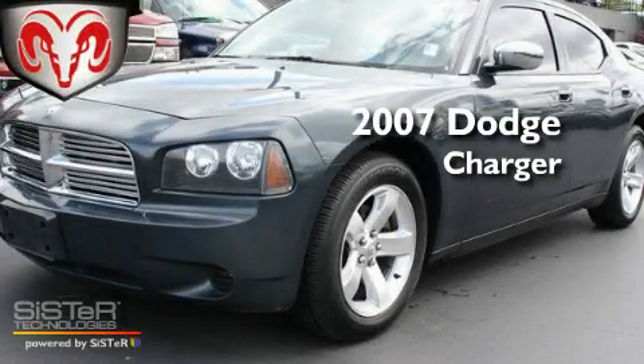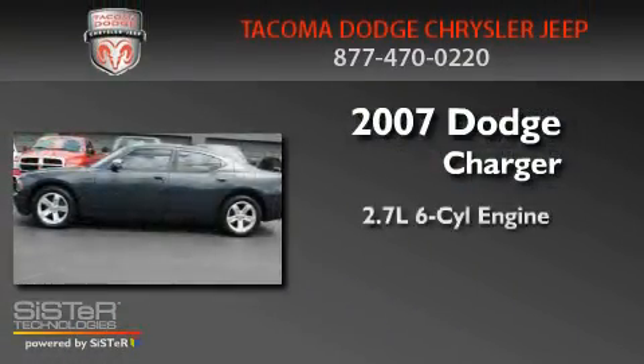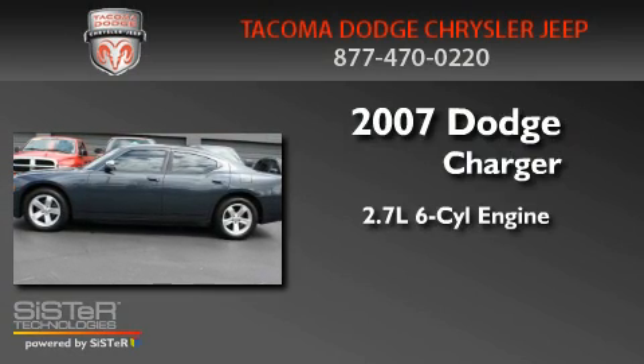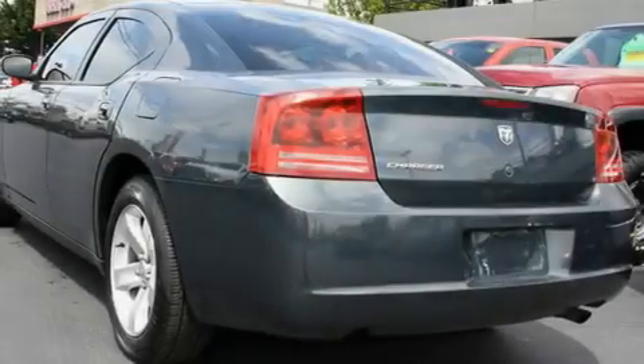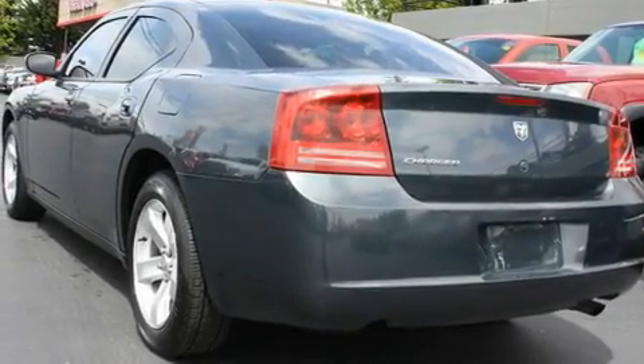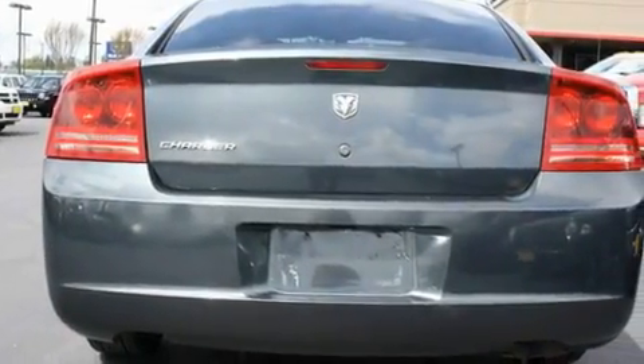This is a 2007 Dodge Charger. It features a 2.7-liter six-cylinder engine and an automatic transmission. Its top features include a rear window defroster, a CD player, a traction control system, and cruise control.